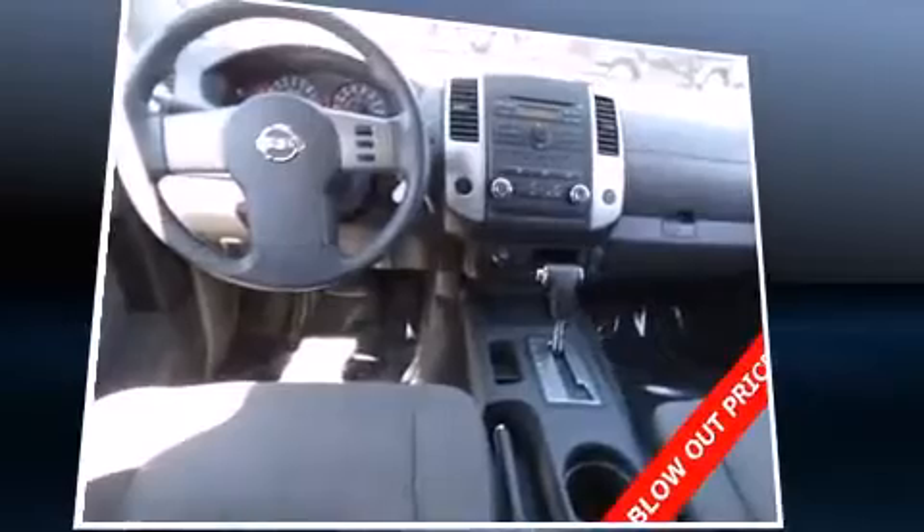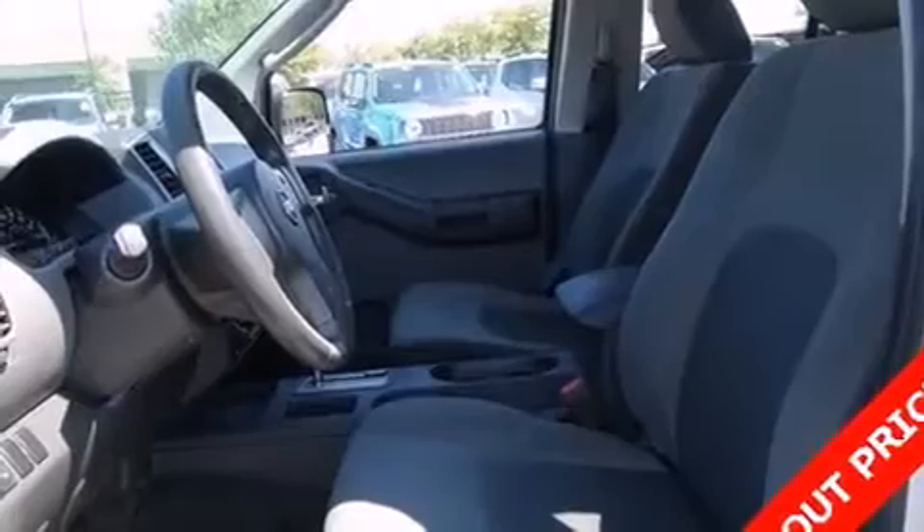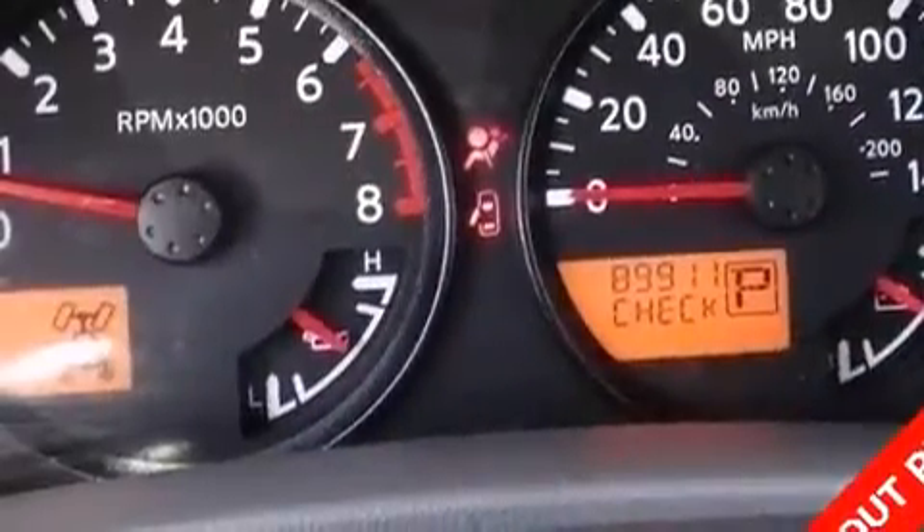Power windows and a premium sound drive with six speakers provide you and your passengers a sensational audio experience.